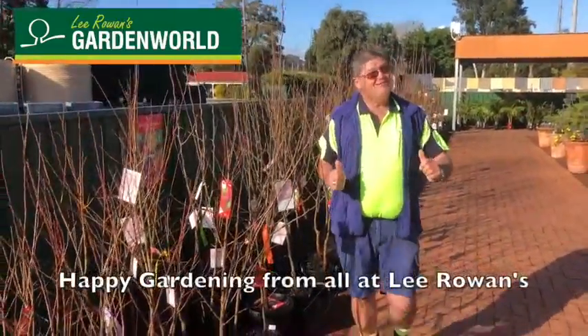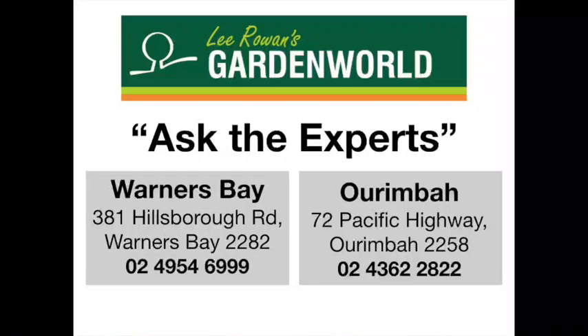Happy gardening from all at Lee Rowan's. Lee Rowan's — where to go to find what you need.